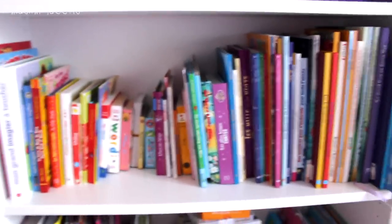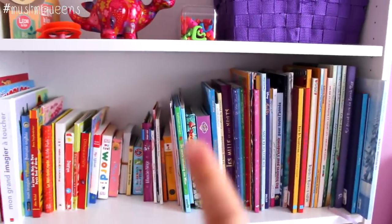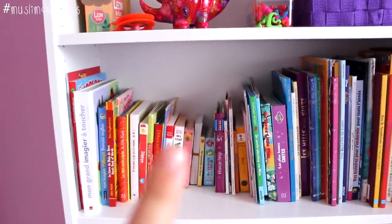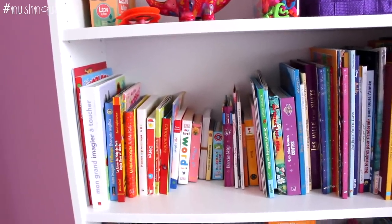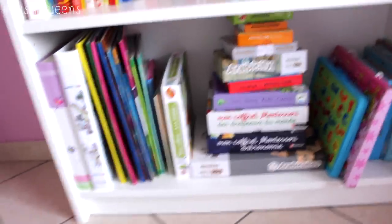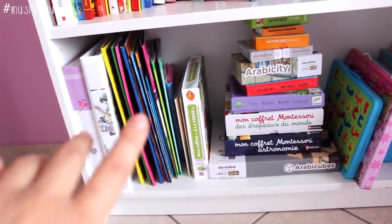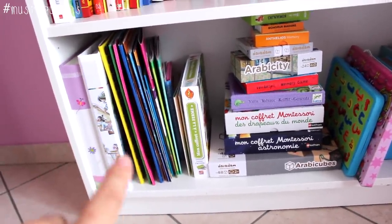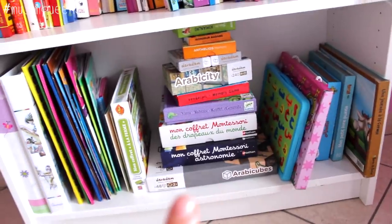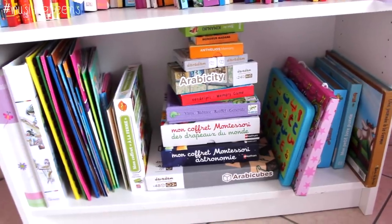And here are her books. On this side I put everything that's tales and stories, etc. Here I put all the word books — to learn images and vocabulary. At the bottom, all the colouring books, activity books, stickers, etc. And here are her game boxes — she has Montessori sets, things to learn Arabic, card games, and over here all the puzzles.